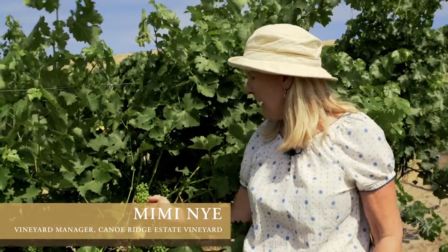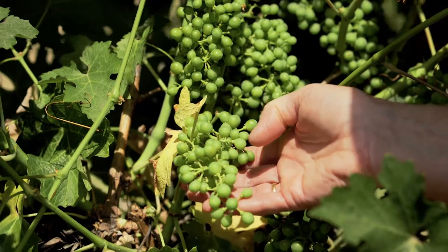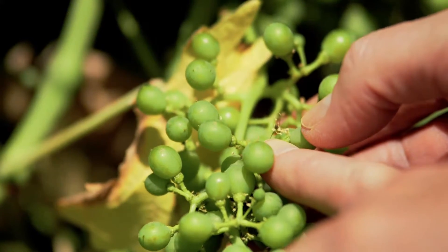This is an exciting time in the vineyard because the berries and the clusters are visible — we can see our crop. I like this cluster. It's nice and loose. About a month ago, wherever you see a berry, there was a flower, and many of those flowers fell off.